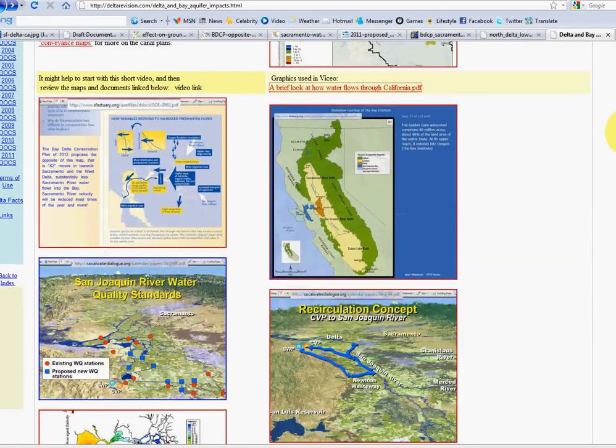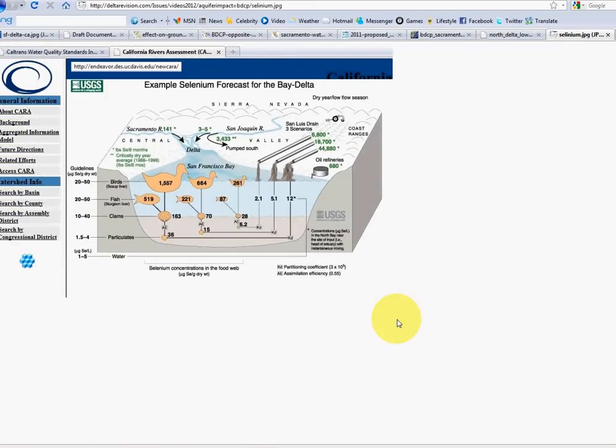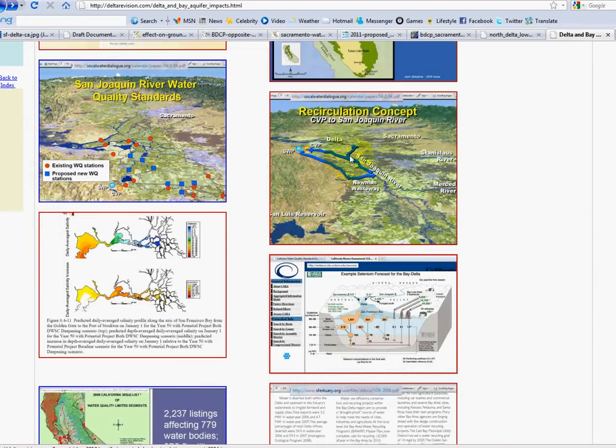The problem is that there is a lot of selenium, salt, and other toxins — toxins when at high levels — in the lower San Joaquin River. The proposal would recirculate all the selenium from the west side of the lower San Joaquin River down by Kern and dump it into the Bay. That selenium issue from the 1980s has come back. They think dilution is the solution to the pollution — we know that's just not true. Delta and Bay people really have to pay attention to this.